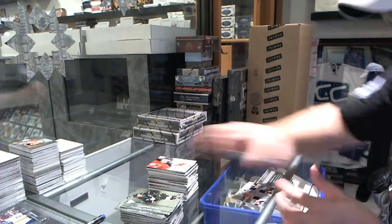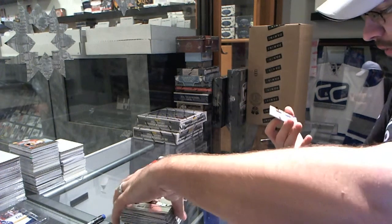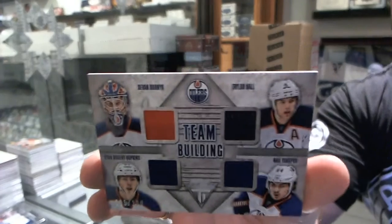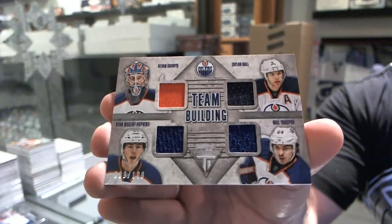And we've got a team building quad jersey, number to 100, for the Oilers of Devin Dubnyk, Taylor Hall, Hopkins, and Yakupov.